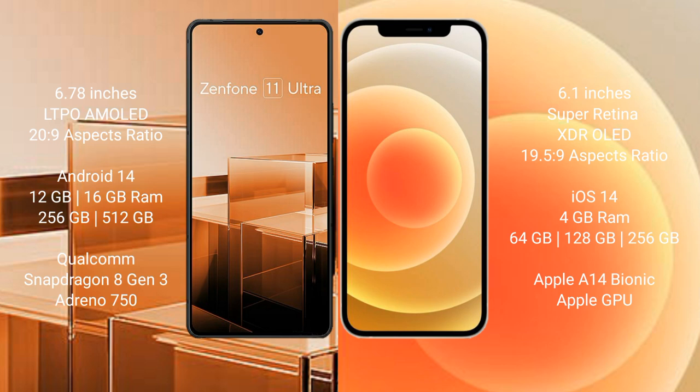Asus Zenfone 11 Ultra comes with 12GB or 16GB RAM and 256GB or 512GB internal storage, Qualcomm Snapdragon 8 Gen 3 processor, and Adreno 750 GPU.